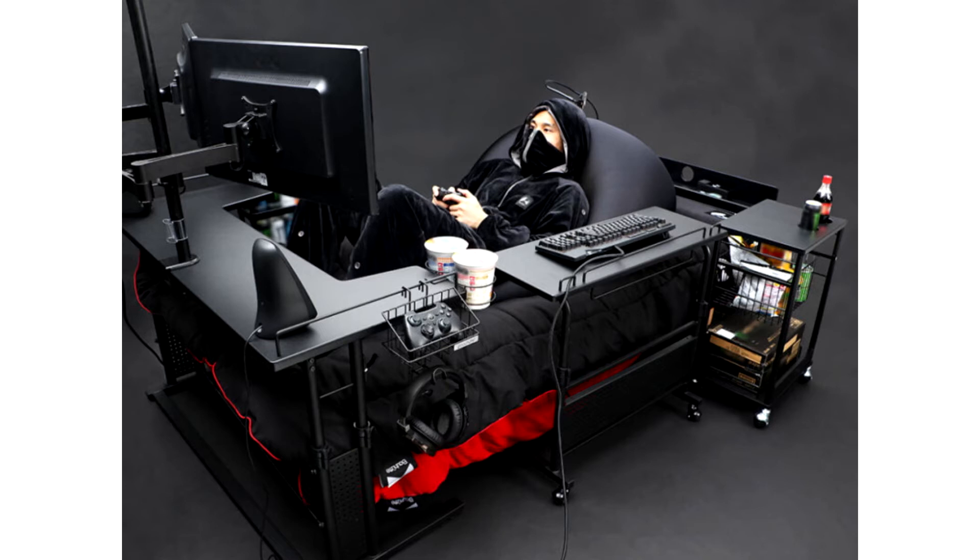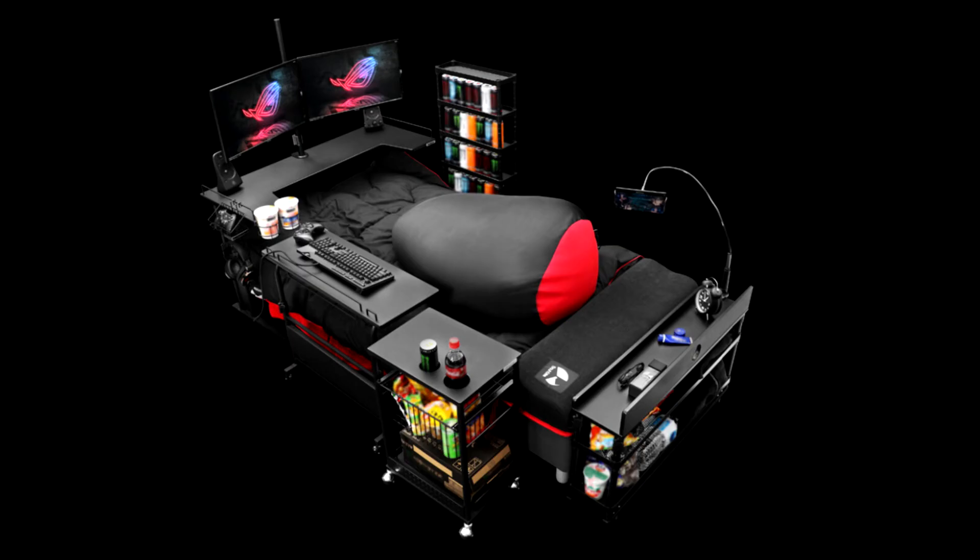Now I don't know about you, but I think Bot could and should think higher. And I can think of nothing that screams gamer more than a fully integrated gaming bed. They've actually done it. It's really just a twin bed with shelves and a beanie, you might say, but I think there is actual thought behind this product.